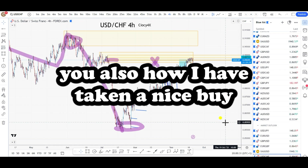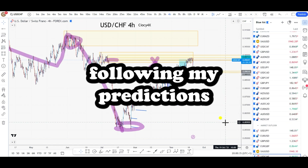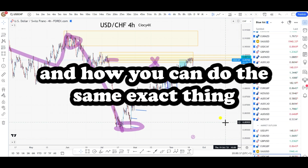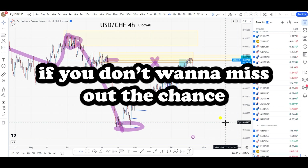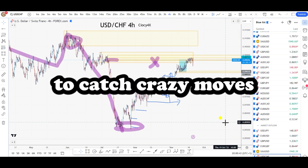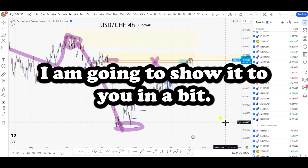Not only that, I will show you also how I have taken a nice buy following my predictions step by step, and how you can do the same exact thing next time as well. So you better stay till the end if you don't want to miss out the chance to catch a crazy move like the one I'm going to show you in a bit.